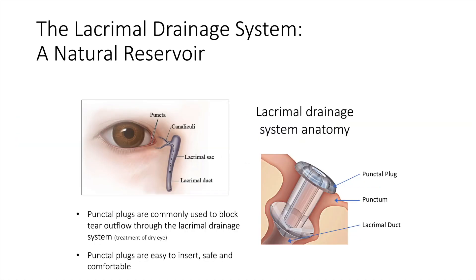Punctal plugs for drug delivery is one of the alternative models that has been explored over the years. The lacrimal drainage system is a natural reservoir that can be accessed easily at the slit lamp in a non-invasive manner. Punctal plugs are commonly used to block tear outflow through the lacrimal drainage system to treat dry eye, and are easily inserted, safe, comfortable, with a well-known form factor over the past few decades.